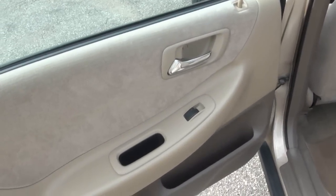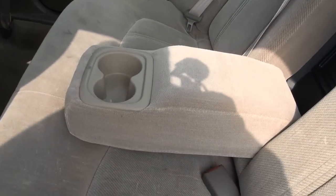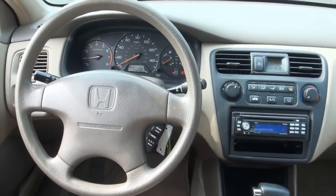Has a cloth interior. You have your power windows, door locks, cup holders. Has the ski pass with lock in the rear. Has an aftermarket Clarion sound system.